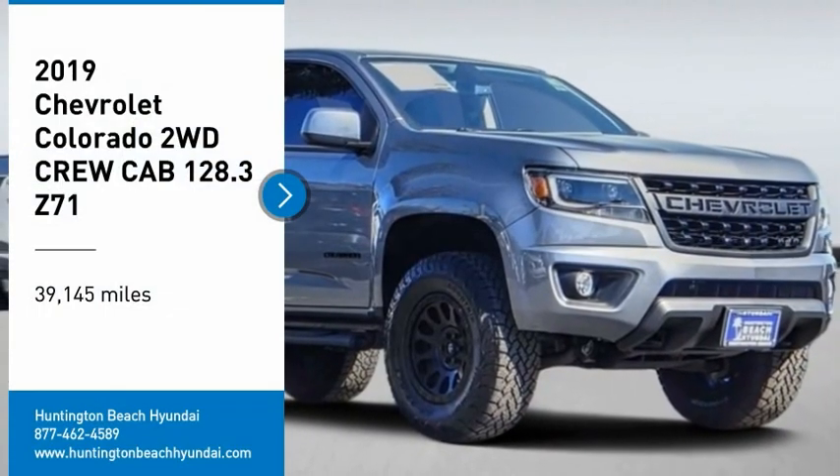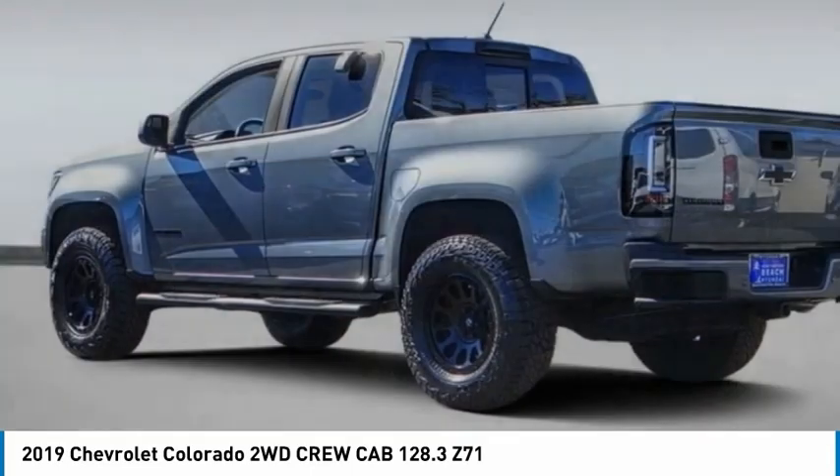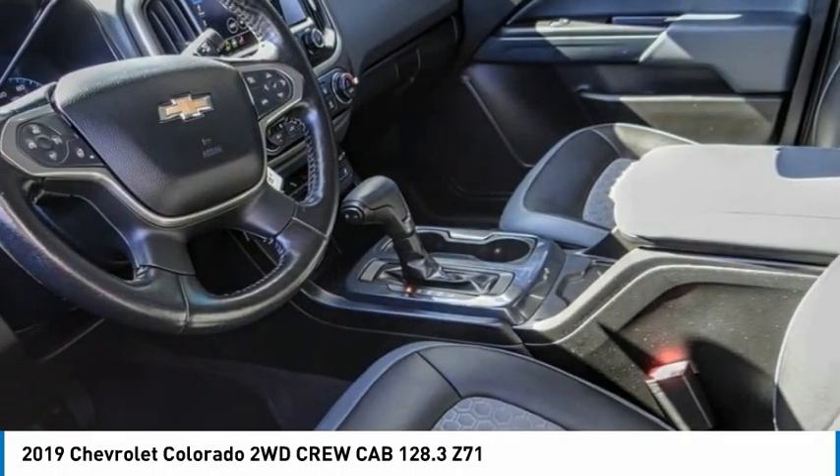Take a ride in the 2019 Colorado. Great hauling capability, powerful, rugged, and a great Chevy price. Colorado is it.